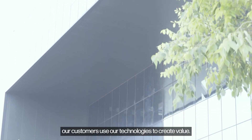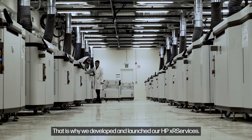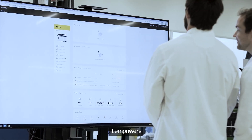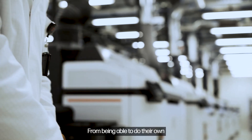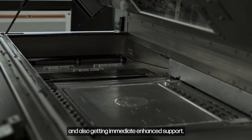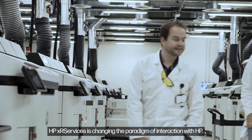Every day our customers use our technologies to create value. That is why we developed and launched our XR Services. The service delivers increased system availability and empowers effective collaboration between HP and its customers — from doing their own maintenance activities to self-troubleshooting and getting immediate enhanced support. XR Services is changing the paradigm of interaction with HP.